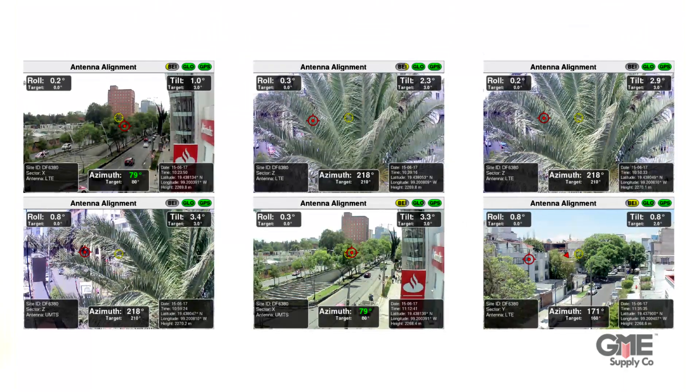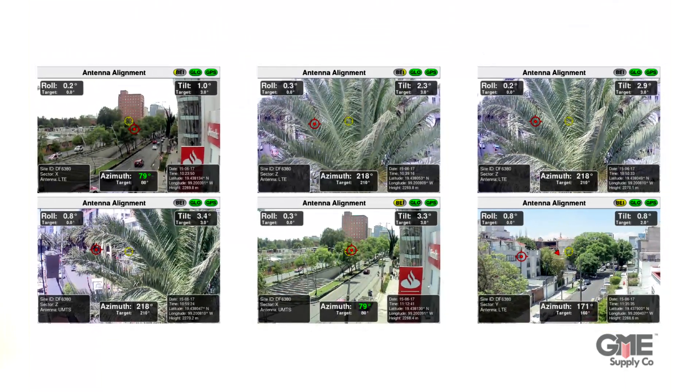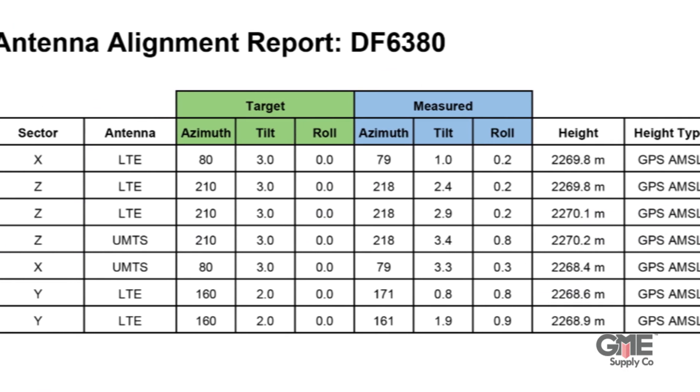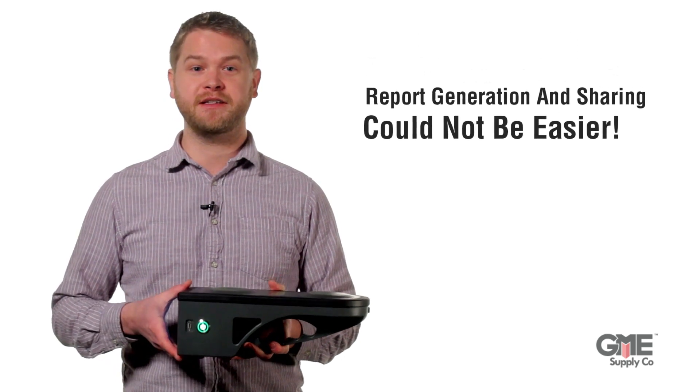RF Vision embeds line-of-sight images with recorded alignment data such as sector, site ID, target measured azimuth, tilt, and roll to create quick, clear, and concise reports — giving the contractor and carrier peace of mind of a job well done.